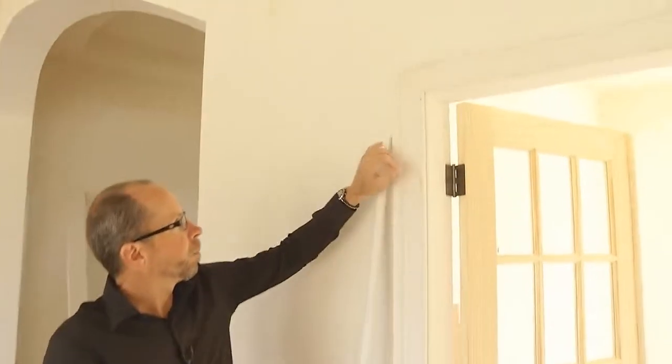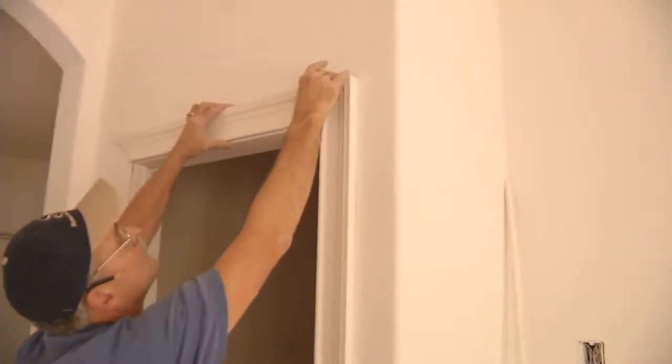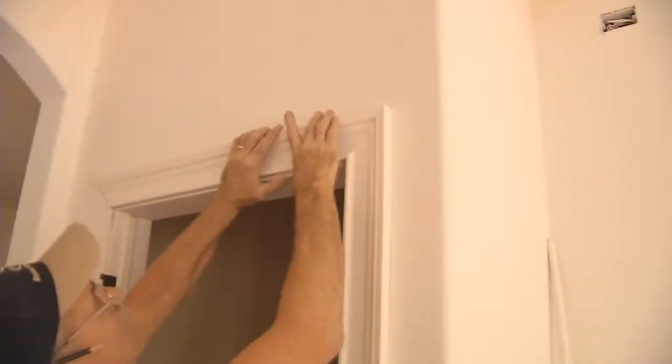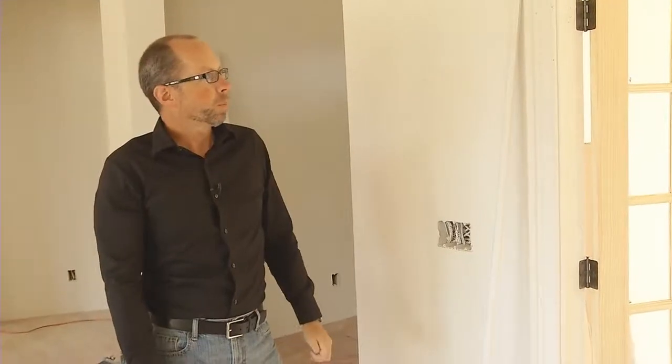In addition, as they apply the casing around the door frames, you can see how they pin the casing together and glue all the miter joints to ensure that they don't open up and separate over time. All things that we feel provide a super high-quality finished carpentry detail in our homes.